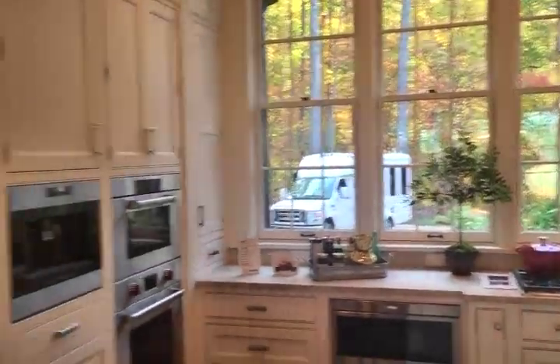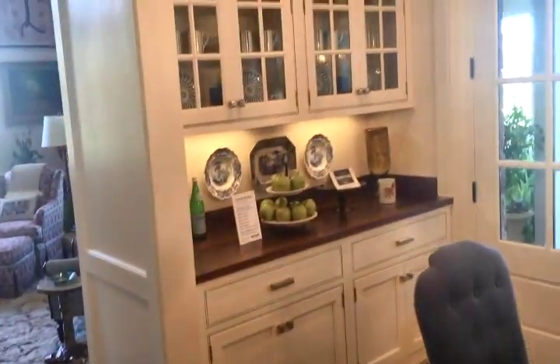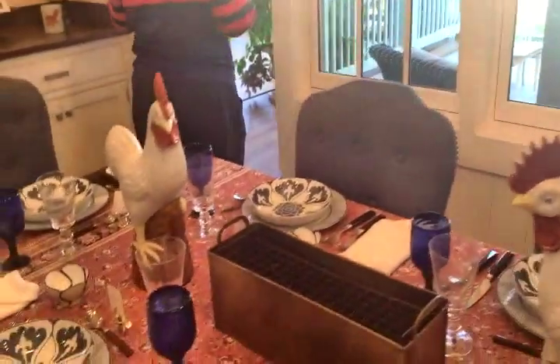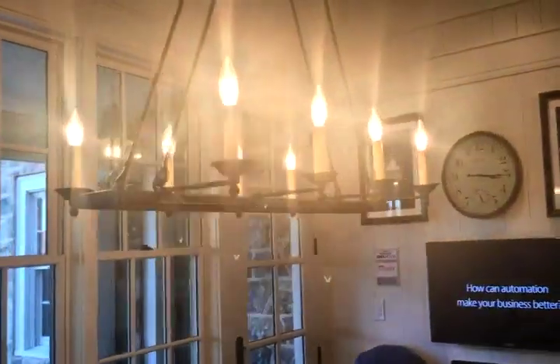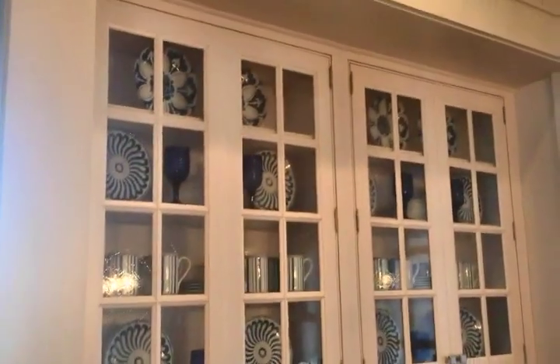What a gorgeous kitchen! I would probably never leave this room. It's a beautiful color. Oh can we do it? Let me take a bathroom — I love these movies in there. We've got the TV on the wall — everything is on the wall.